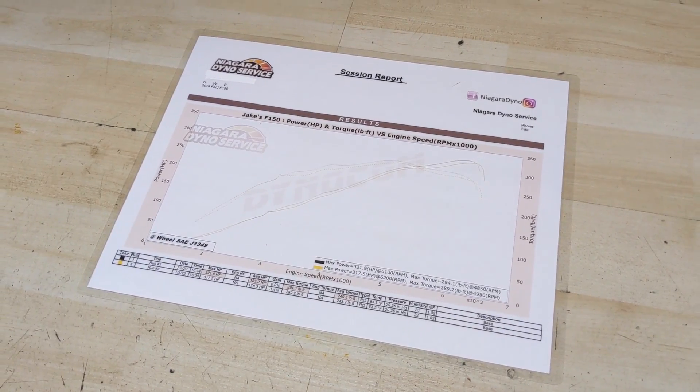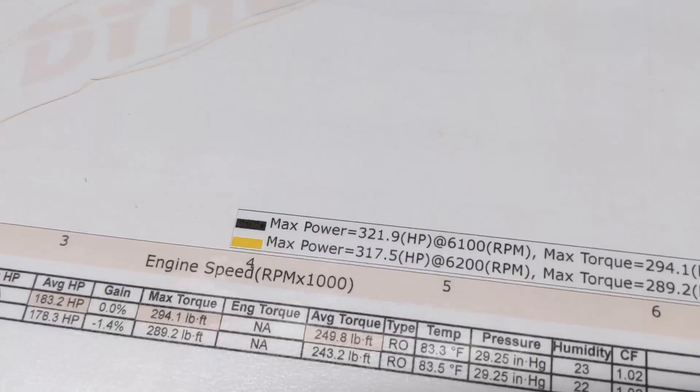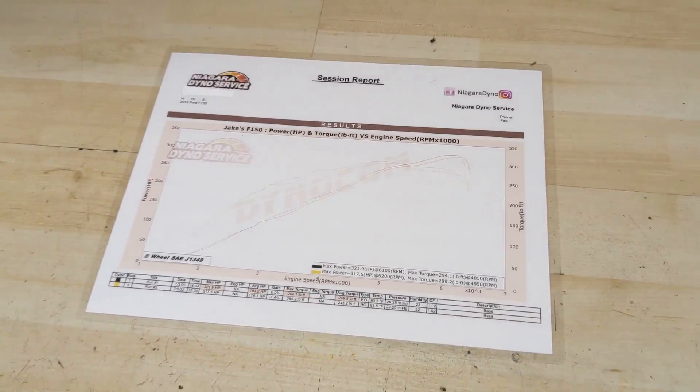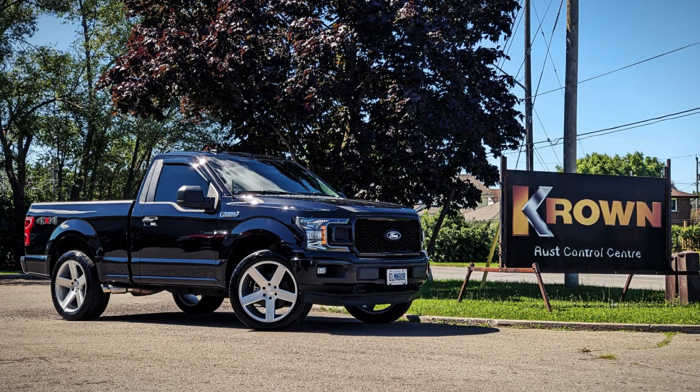All in all guys, I'm more than pleased with the results of this dyno — 322 horsepower and 294 pound-feet of torque at the wheel. This truck is a little rocket ship, all-aluminum body. Even though it has the four-by-four, I think this truck only weighs in at around 4,700 pounds, which isn't bad. If it was two-wheel drive, it would be even lighter. These things are quick, they sound great with the 5-liter, and they look cool.